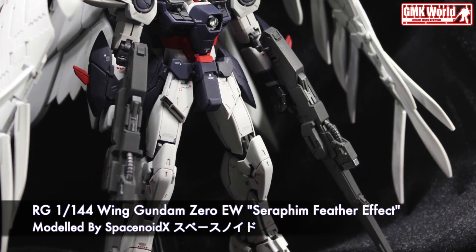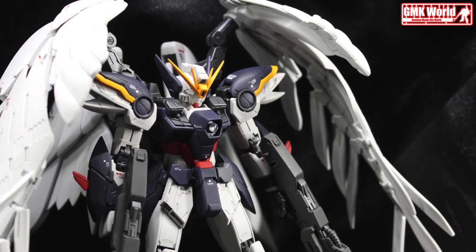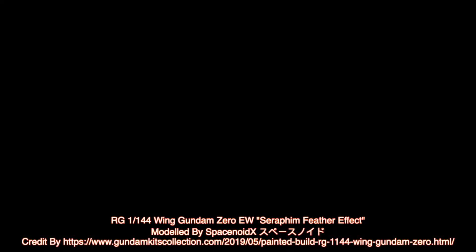Finally, this is our RG 1/144 Wing Gundam Zero Endless Waltz Seraphim Feather Effect, custom build by Spacenoids. For more information, go to www.GundamKitsCollection.com.